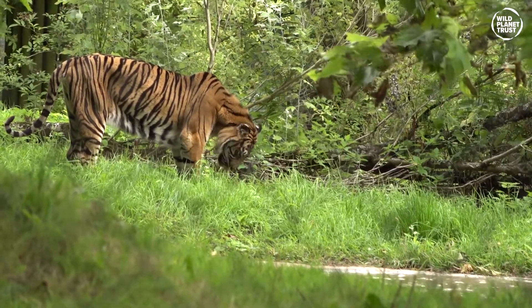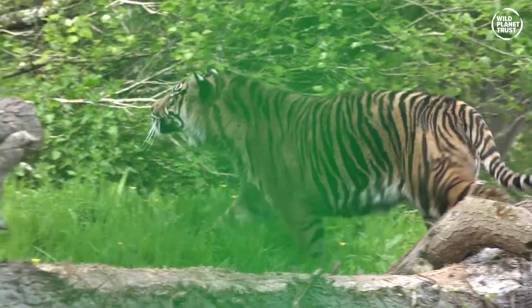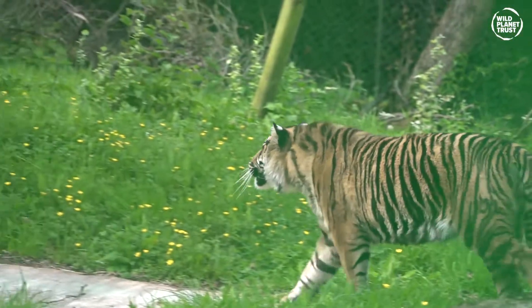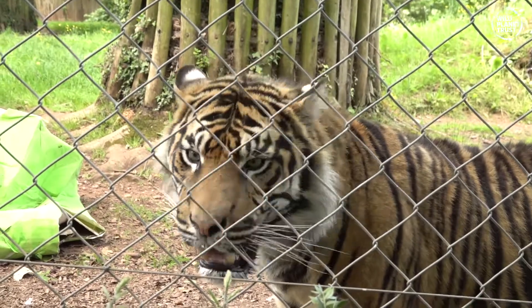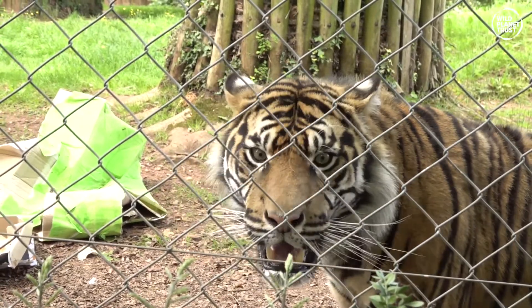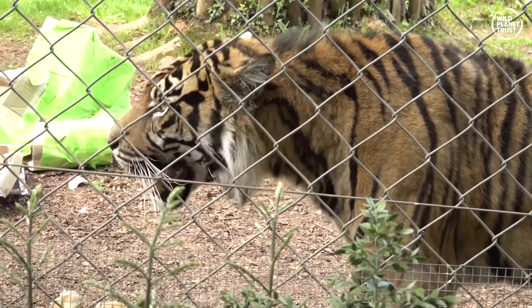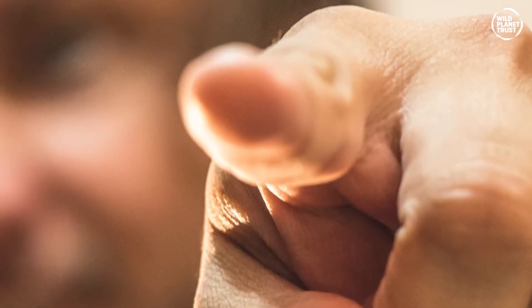Like all species of tiger, Sumatrans have the distinct black stripes on orange fur pattern. But Sumatran tigers have a darker orange fur than their cousins and have thinner stripes on their coat. Male Sumatran tigers have particularly long fur around their faces, giving them a distinctive maned or bearded appearance. And did you know that no two tigers have the same stripes? They're unique, just like our human fingerprints.